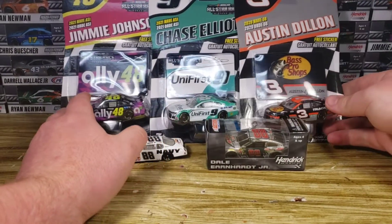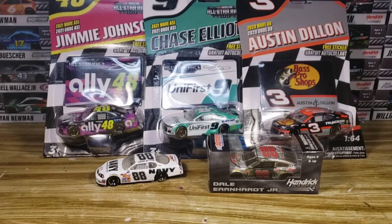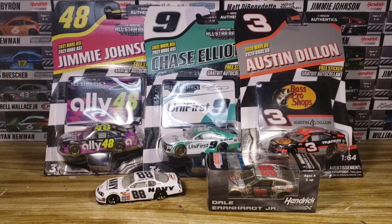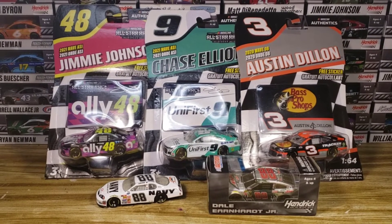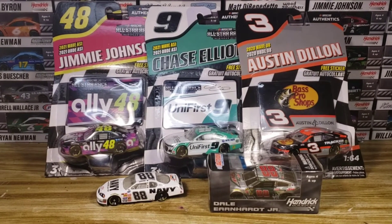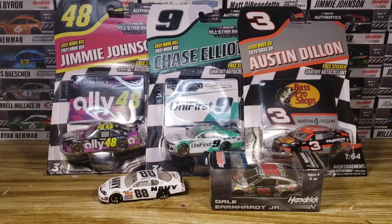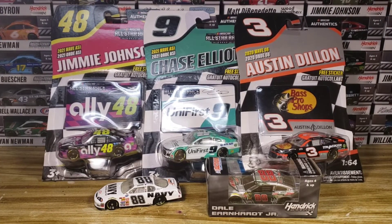Yeah, I think we had a pretty darn good diecast haul today. Again, we got a whole lot more coming — trust me. I ordered like seven or eight things off eBay within the past couple of days, so we're going to be loaded. But this might just be the end of this diecast haul. We've got a whole bunch of diecast reviews coming out, so be well on the lookout for those.